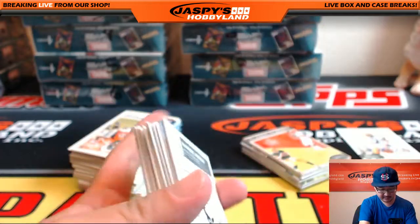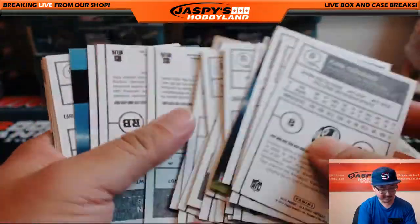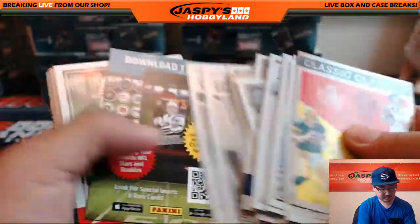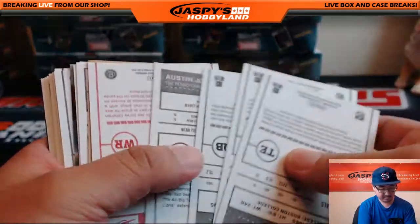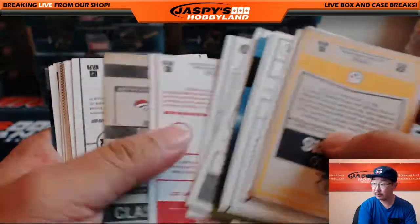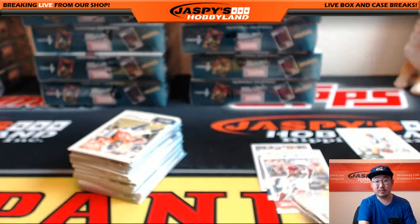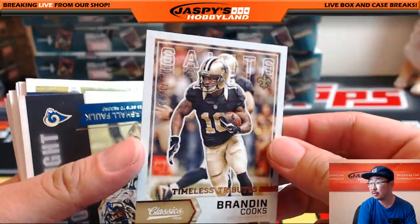Let's see if there's any stuff on the back. Kirk Cousins — guy cracks me up. Everyone see that 'you like that' video? Red variation — nice. Sterling Shepard, red. Another red, Randy White, Legends. We saw Randy White at the TriStar Houston show. A lot of red variations here: Chris Johnson, Cardinals. Nice cool variations. Brandon Cooks Timeless Tributes, 71 out of 99.